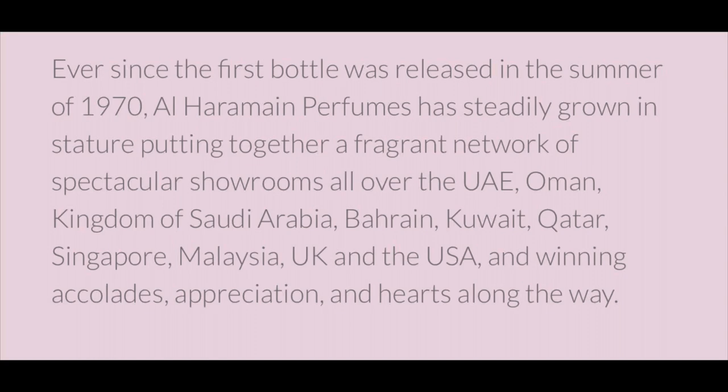I'll let you guys know if these fragrances remind me of anything else on the market. A little bit of information about Al Jaramain: ever since the first bottle was released in the summer of 1970, Al Jaramain Perfumes has steadily grown, putting together a fragrant network of showrooms all over the UAE, Oman, Kingdom of Saudi Arabia, Bahrain, Kuwait, Qatar, Singapore, Malaysia, UK, and the US, winning accolades and hearts along the way. If any of these sound good, I'll put all their information down in the description below so you guys can go on their shop and pick any of these up.